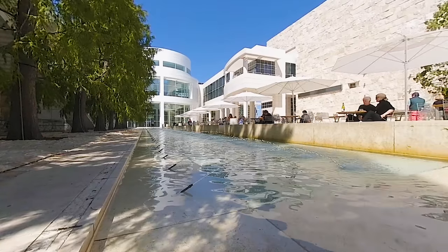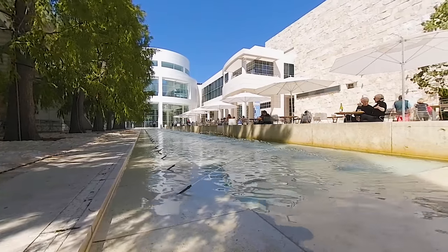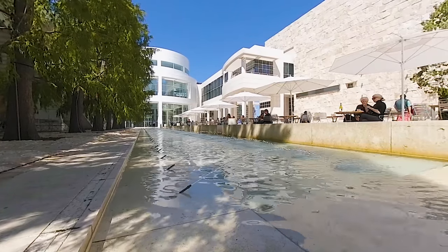The Getty Center is a continued expansion of artwork originally collected by billionaire and Getty Oil Company owner J. Paul Getty.